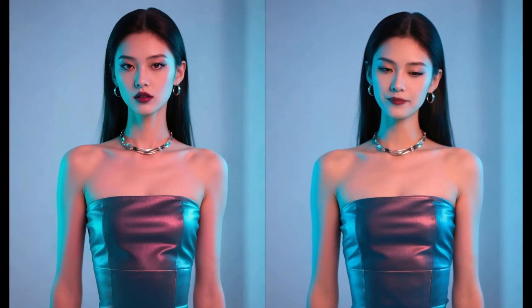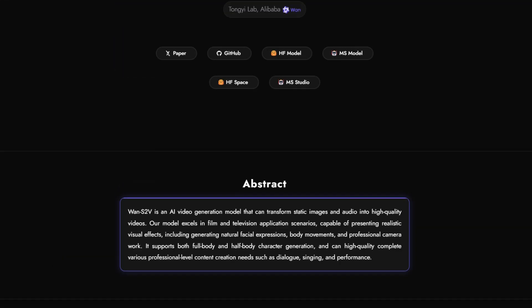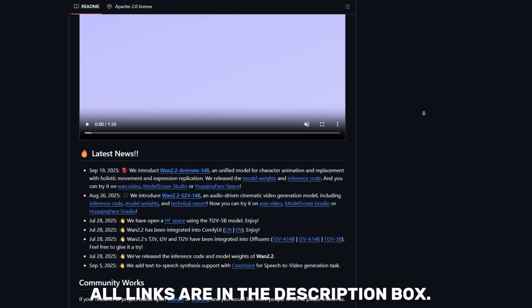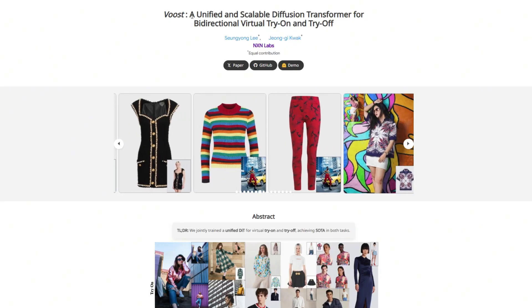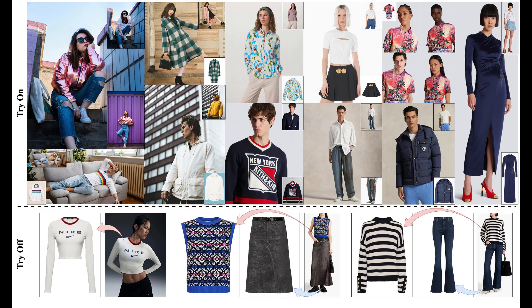The lip sync is perfect, and this is out now. You can find the code, models, and demos on their GitHub and Hugging Face pages — links are in the description. Finally, get ready for VOOST. This is a specialized AI designed for virtual try-on, and it is absolutely incredible at what it does.